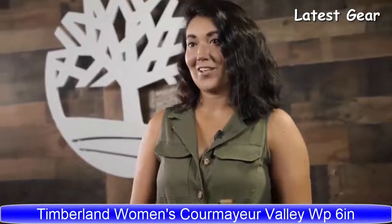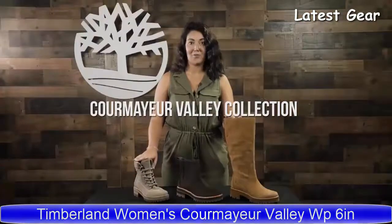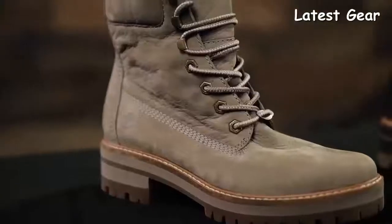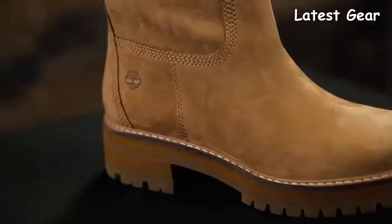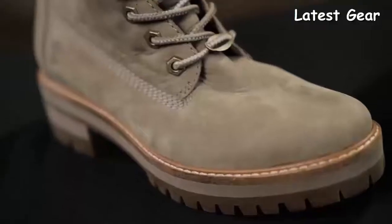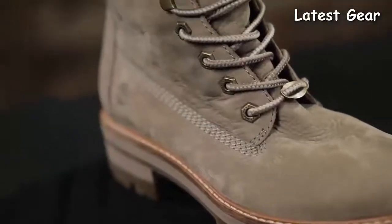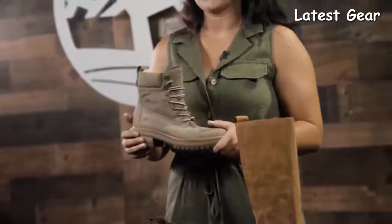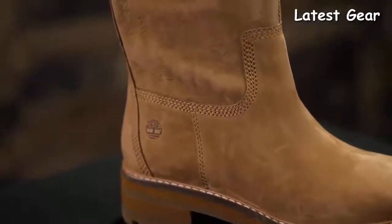I'm Katie from Timberland and this is the Women's Cormier Valley Collection. Our Cormier Valley Collection of women's boots is influenced by the original yellow boot — that's the Timberland flagship boot — but with a slimmer silhouette designed for a women's foot. These feature substantial soles and a work boot aesthetic, but they're engineered to be amazingly lightweight and feature two-part flex insoles with a fuller range of motion.